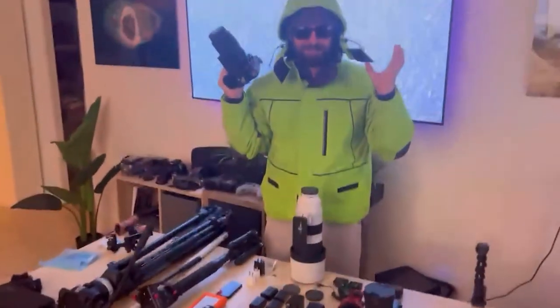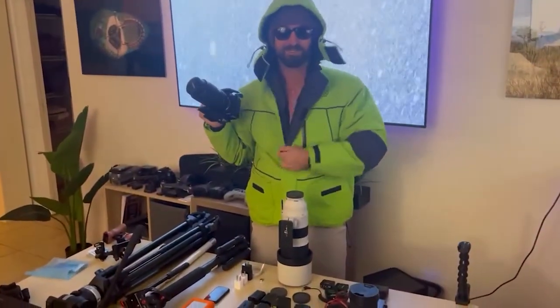Alright, so we're out here in Antarctica filming with Atlas Ocean Voyages and today we're gonna do a gear breakdown. Just kidding — we're in my apartment and it's kind of hot because we're in Florida, but let's get into it.